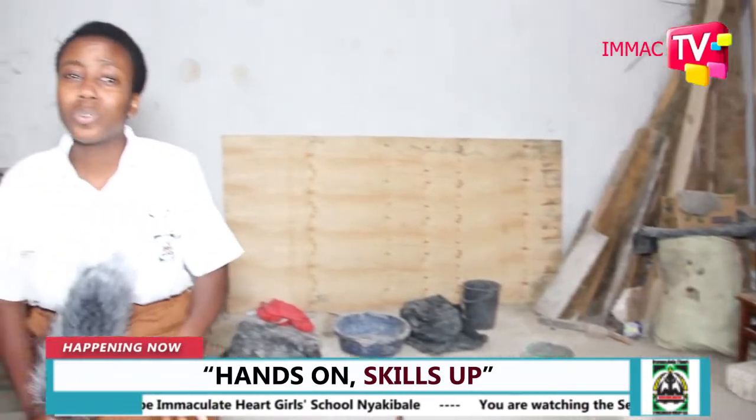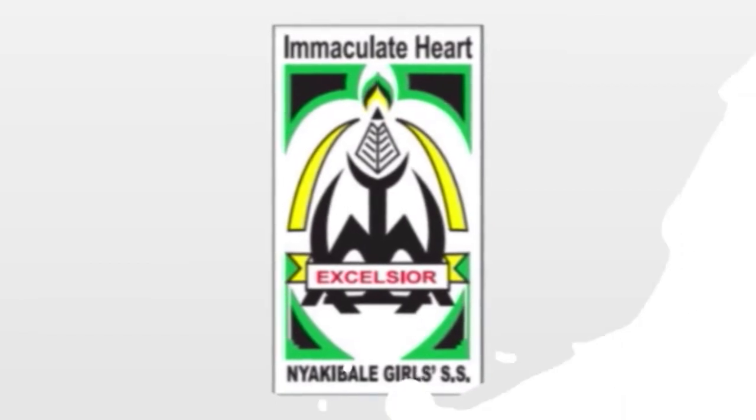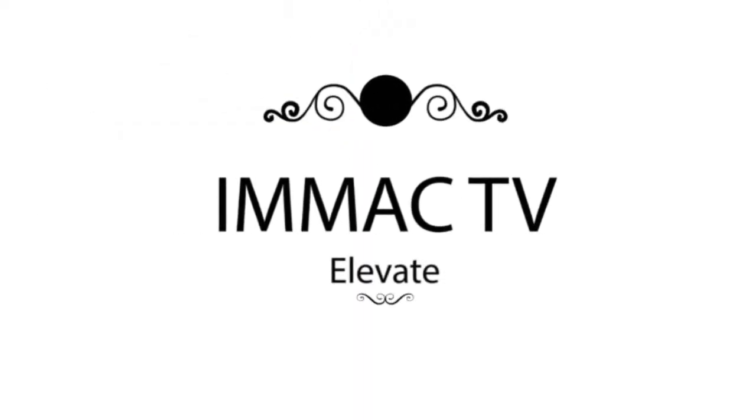To all of you out there who still think this new curriculum is not the way to go — trust me, it is. Thank you very much, and see you on our next edition. Imak TV — Elevate.